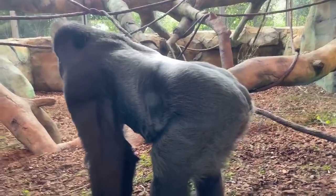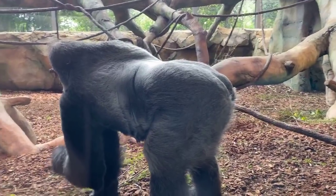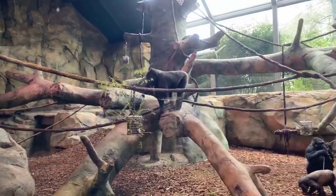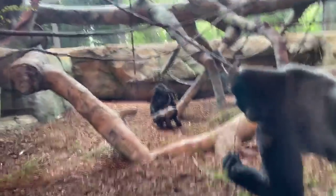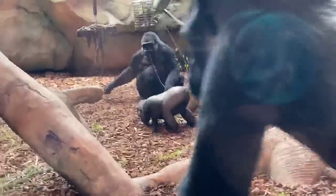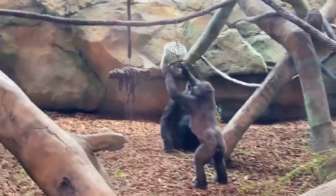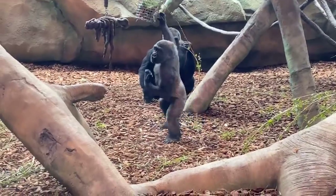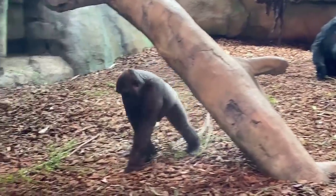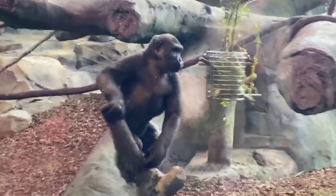Frankie wants to know if they always get along. Gorillas are very social animals, just like people, so they don't necessarily always get along. In a family group the silverback is the leader and protector and it's his job to mitigate any disagreements, but for the most part these guys are pretty chilled animals. What you're seeing right now is them playing with and manipulating some enrichment — mesh feeders filled with browse, lettuce, and bamboo shoots.